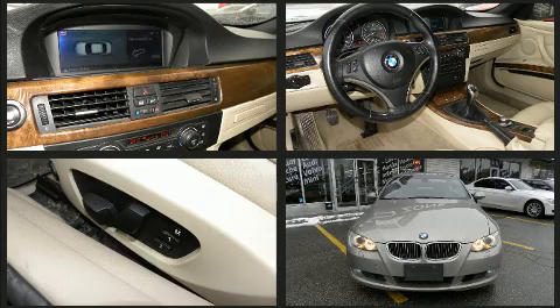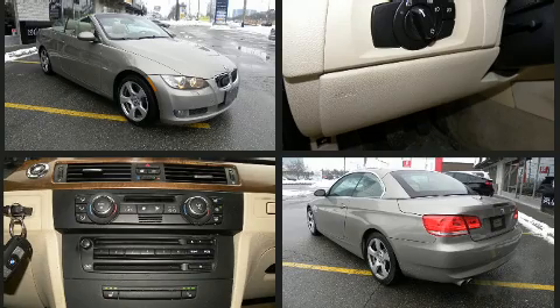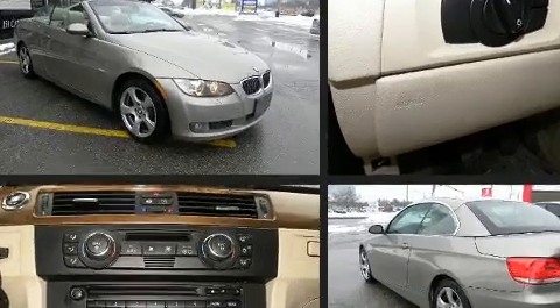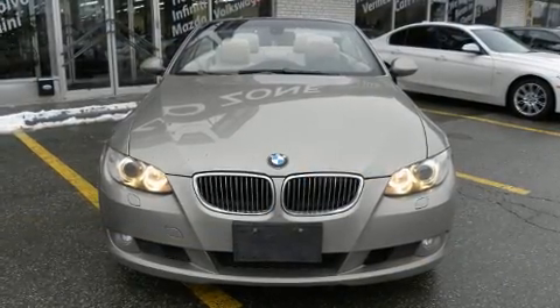BMW ensures the safety and security of its passengers with equipment such as knee airbags, front side impact airbags, brake assist, anti-whiplash front head restraint, ignition disabling, and four-wheel disc brakes with ABS.